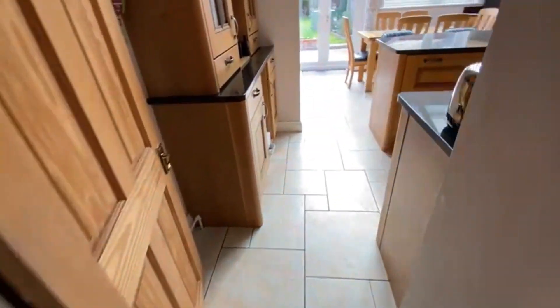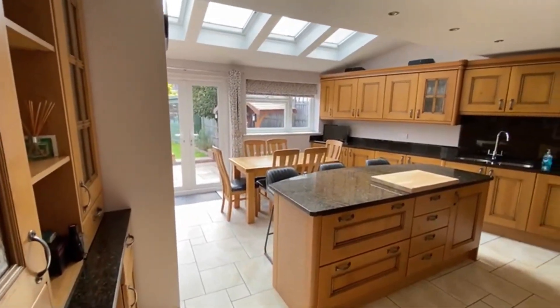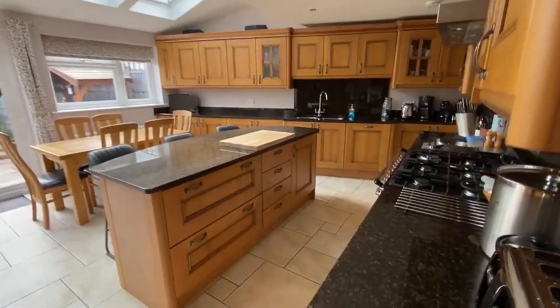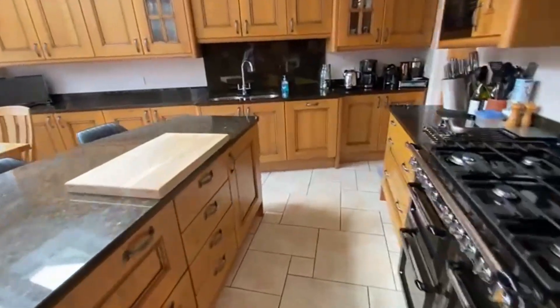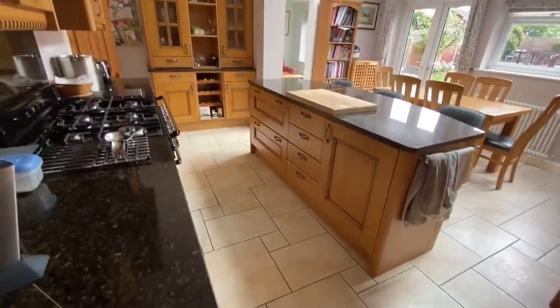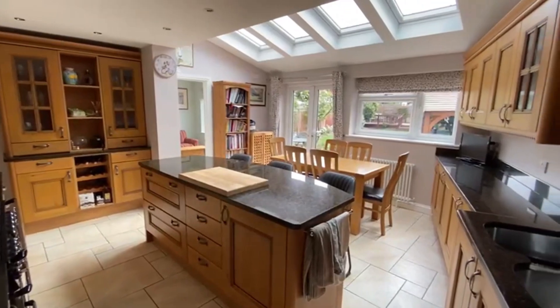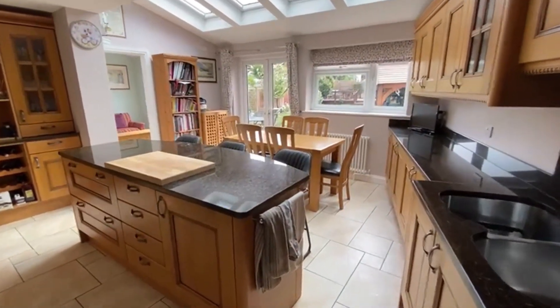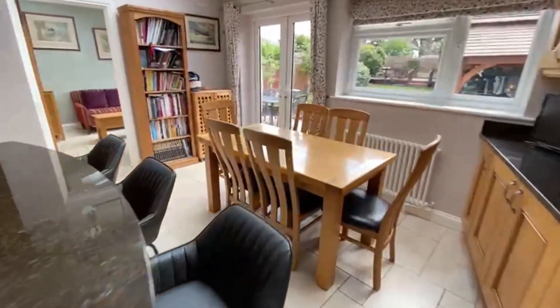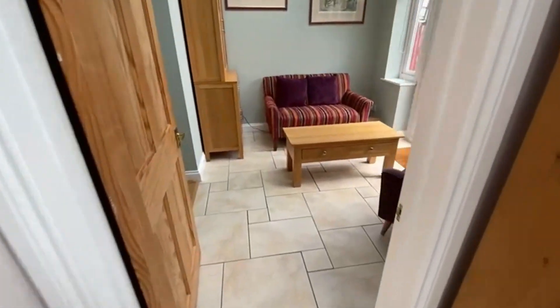Come through into one of the centrepieces here — this beautiful open plan kitchen diner. Granite work surfaces, very carefully put together, integrated appliances, and beautifully bright. There's a big feature cooker, vaulted ceilings with tons of skylights — just a beautiful family room. Coming across, it's all tiled flooring into another part of the extension.